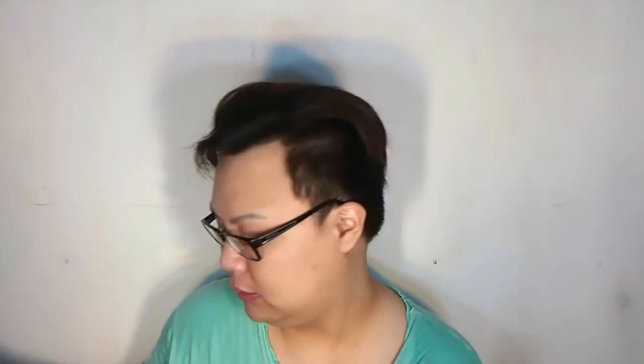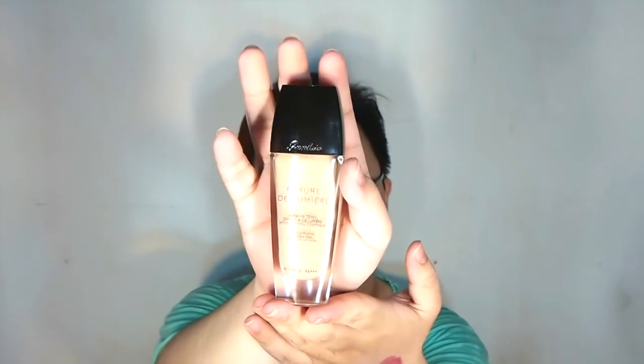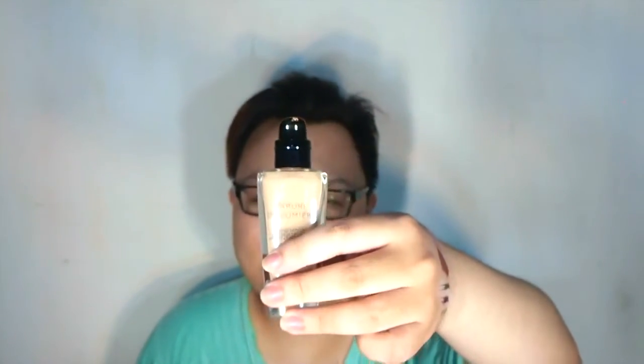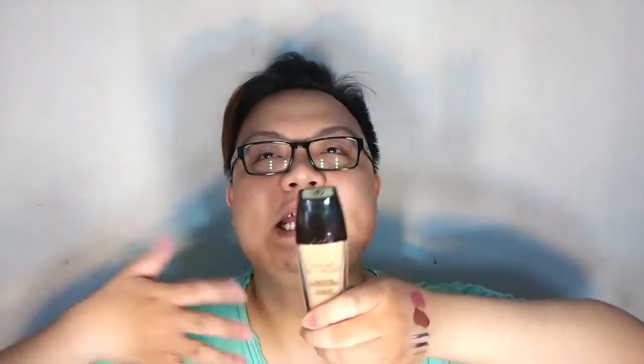From Guerlain, I got the Parure de Lumière foundation — it comes with a pump cap. This is my first foundation from Guerlain and it really helps me achieve that glowing, high-fashion skin. The next Guerlain item is their powder.